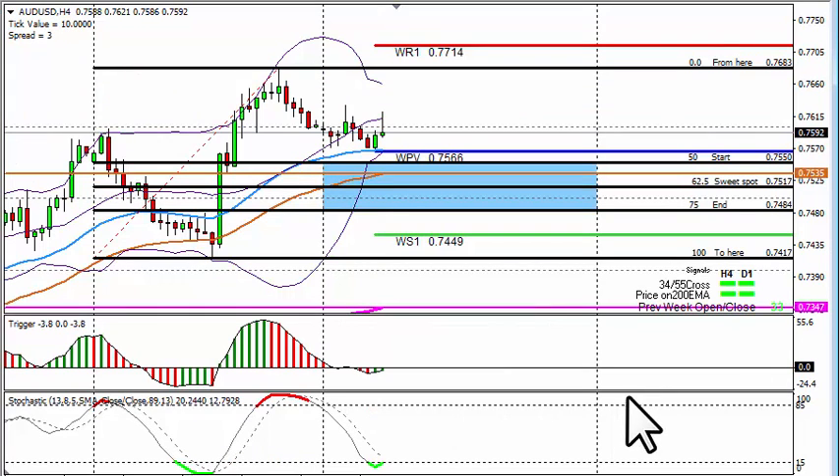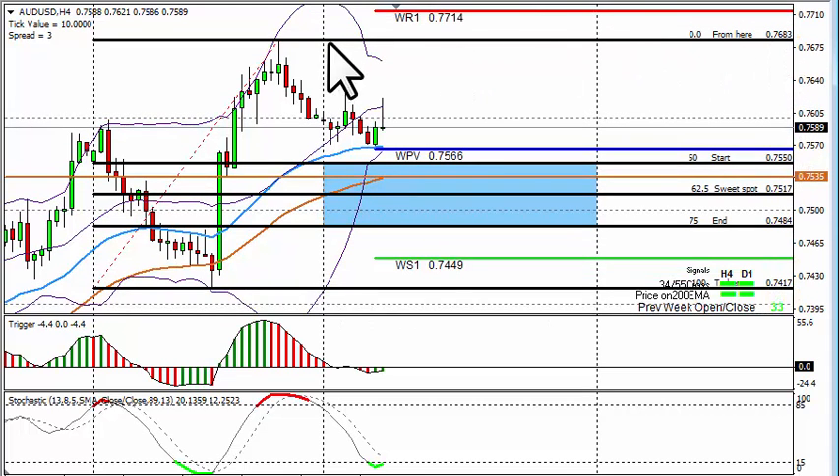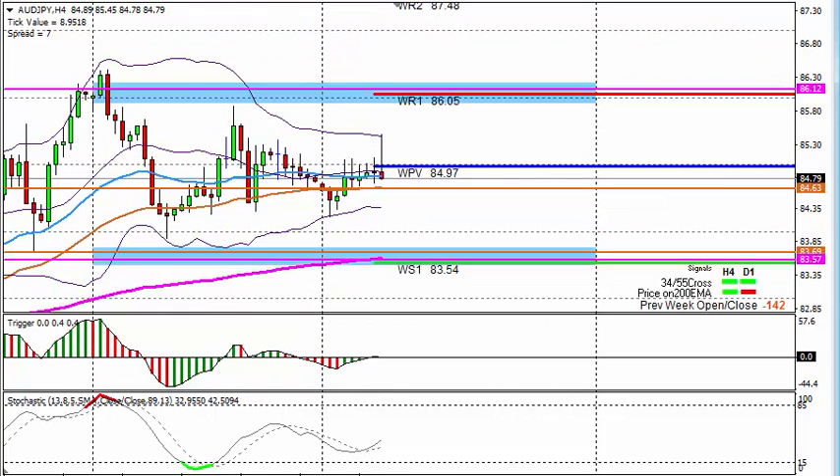AUD/USD 4-hour chart: last week we closed 33 pips higher. The 4-hour tells us long, the daily tells us to long. We fit from the bottom to the top: we've got a zone at 7.750 coming down to 7.484. I will keep my eye on 7.566 and 7.555 to long this pair — we need solid support at those levels and clear confirmation to go long. Possible profit take: 7.683 which is last week's high area, and 7.714 which is the weekly pivot point where I will re-look for the short — remember that will be a counter trade.